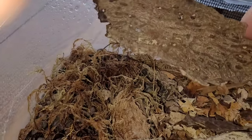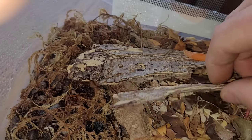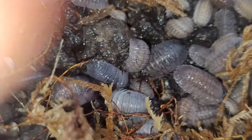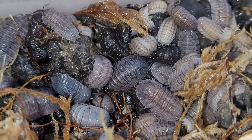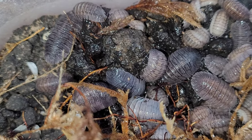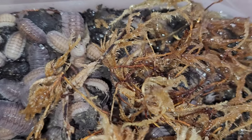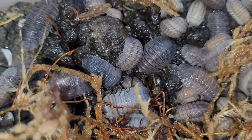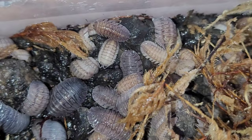Here are my Armadillidium Perseus. Everything is in a wet section. What I've noticed in the summertime is they mostly congregate under the cork bark. Then in the wintertime, because it's so dry, they'll just stick around in the wet area. So that probably means I need to keep their enclosures a bit more moist.